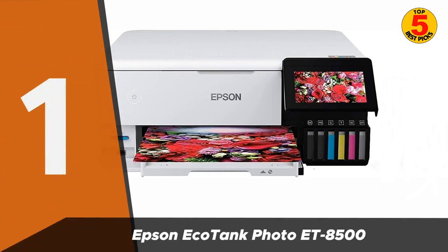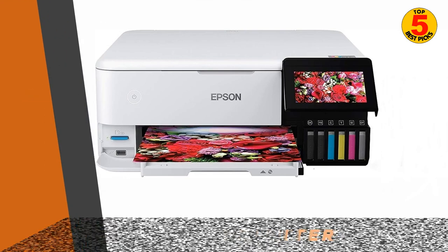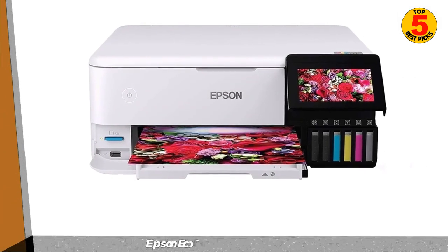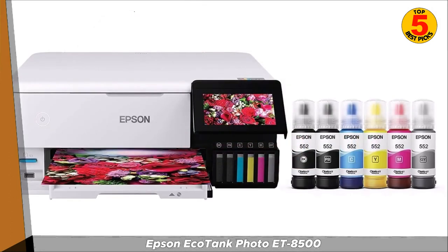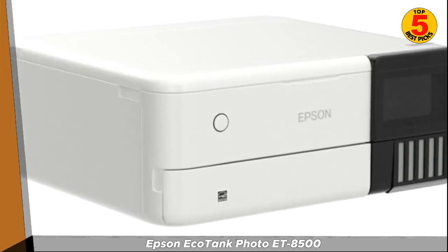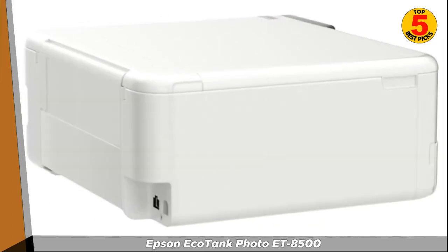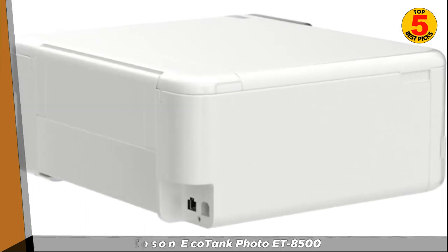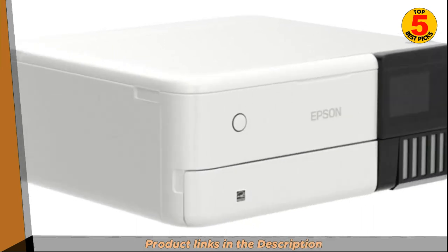In first place, we have the Epson ET-8500, a wireless all-in-one printer that is perfect for photo enthusiasts. It uses a six-cartridge system, with separate cartridges for black, cyan, magenta, yellow, and two shades of gray. This makes it more affordable to operate than printers with traditional ink cartridges, as you only need to replace the cartridge that runs out.